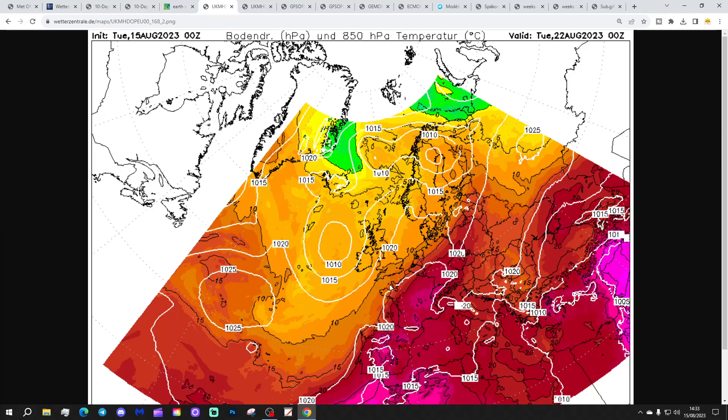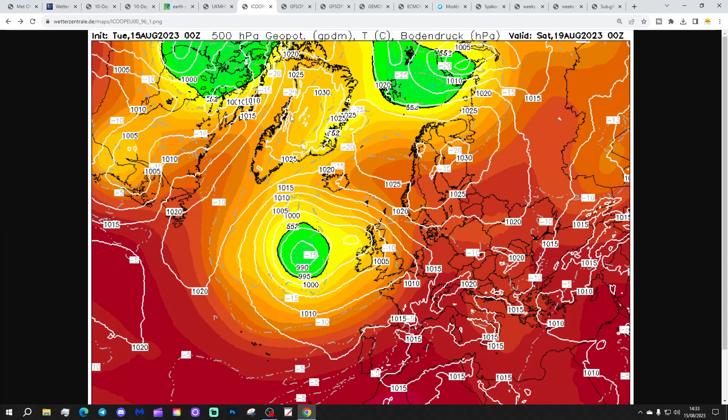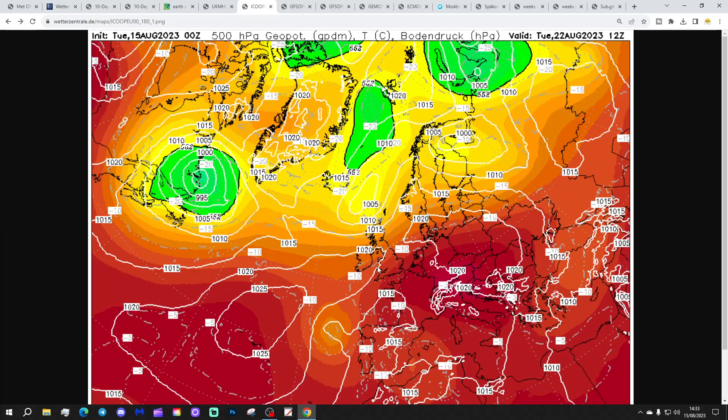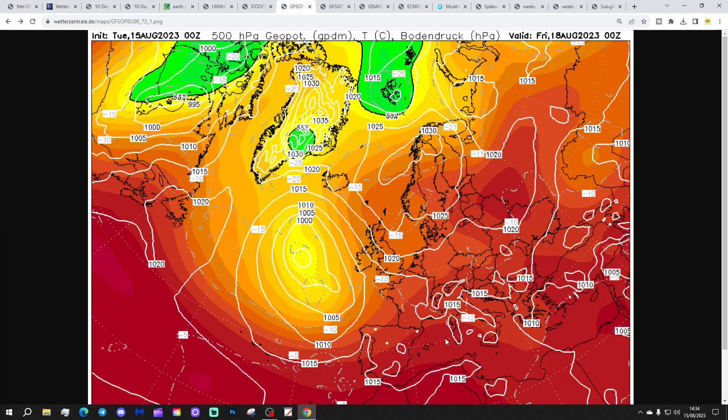We've got the plus 25 isotherm more or less down across central and southern parts of France. This pattern is very similar to winter scenarios where we have a big freeze just over the other side of the North Sea but we're just never quite able to get it. Looking at the ICON model - high pressure towards Scandinavia on Friday, low pressure out in the Atlantic drawing in southerly airflow. It will be quite hot at the end of the week, sometimes approaching 30 degrees. By the beginning of next week with ICON we actually get plus 20 at 850 hPa into the extreme south-east corner.